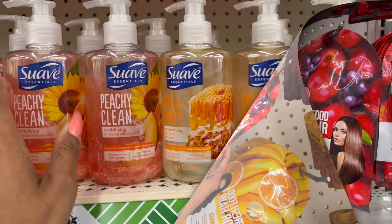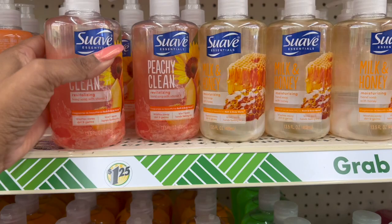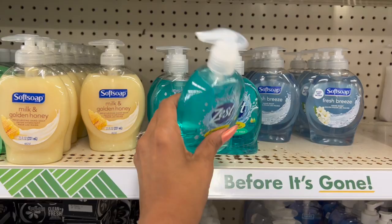These are definitely new — they're by Suave Essentials, the Peachy Clean Revitalizing Hand Soap with Vitamin E, 13.5 fluid ounces for $1.25. Not bad! They also have the Milk and Honey moisturizing hand soap with honey. This hand soap also looks new: the Zest Antibacterial Hand Soap, 7.5 fluid ounces, $1.25. Definitely new and well organized as this Crafter Square section is.